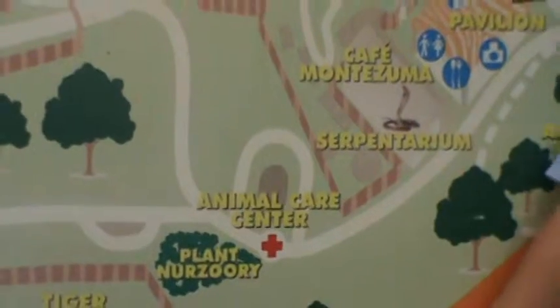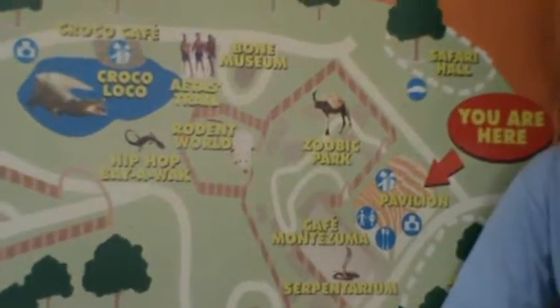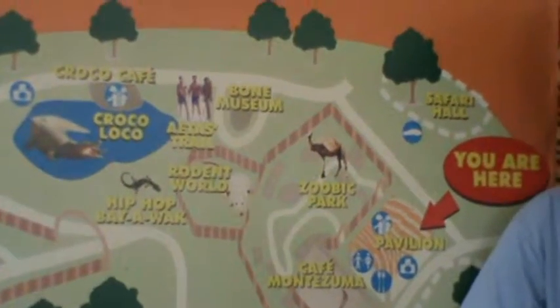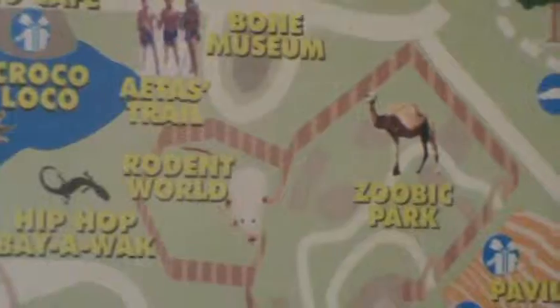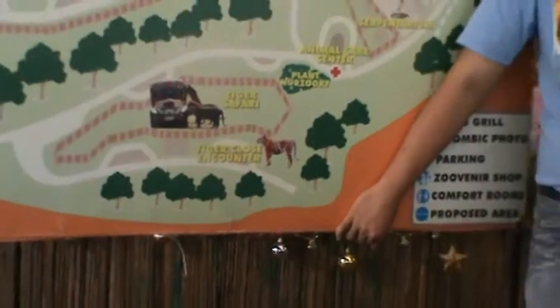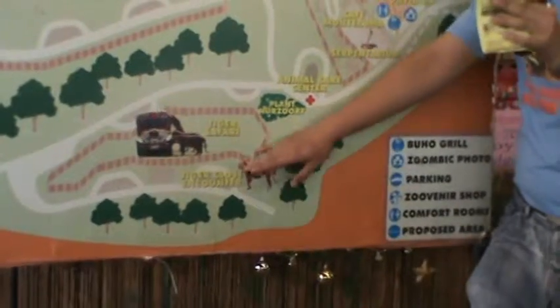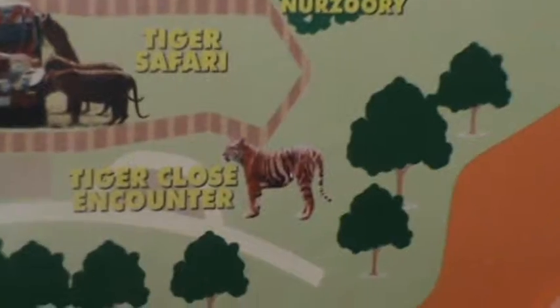Don't worry about the feeding — you won't feed the tigers directly. One of our zookeepers will ride with you and do the feeding for your group. After the Tiger Safari Ride, we are going to the Tiger Closing Counter, where you will see another set of full-grown tigers. You are going to walk in a pathway 2 to 3 feet away from the tiger's enclosure.